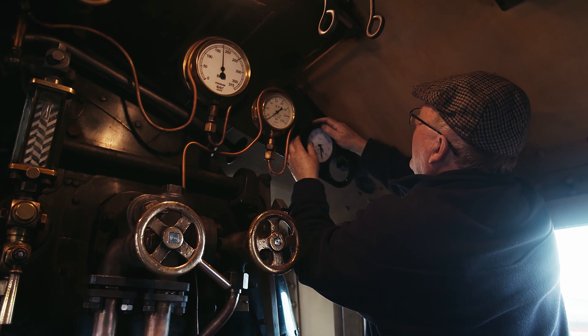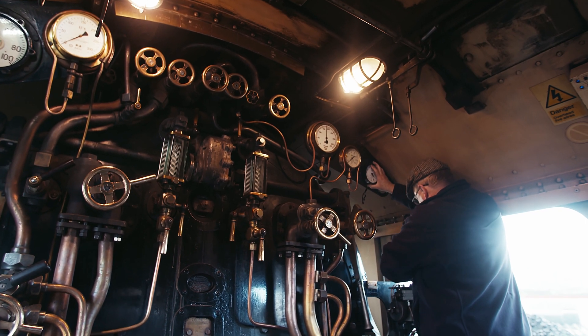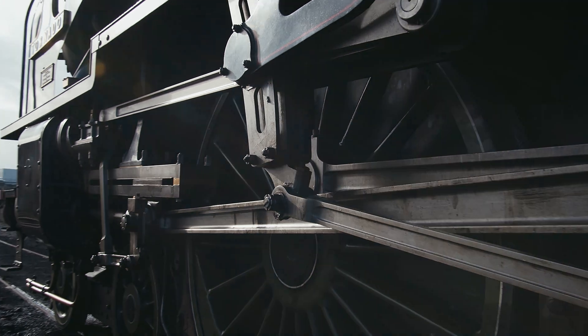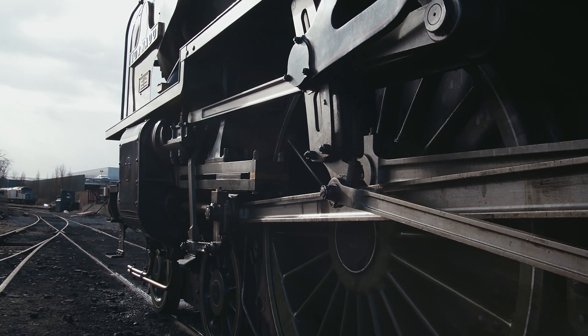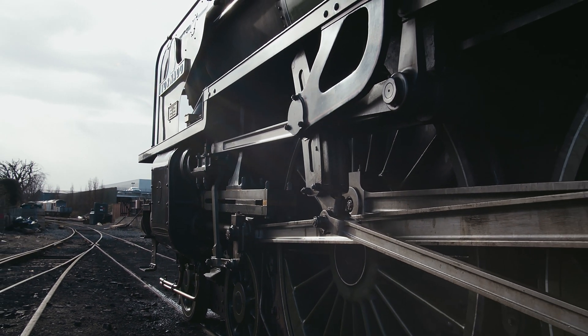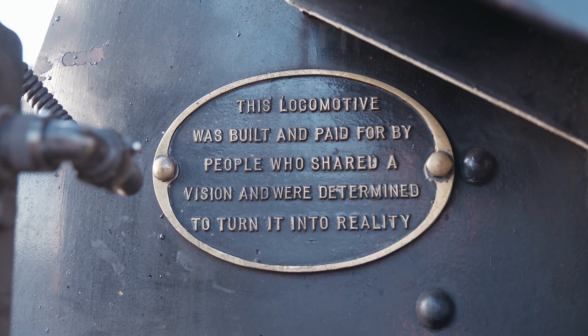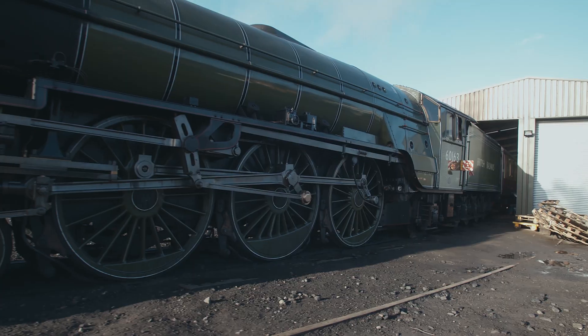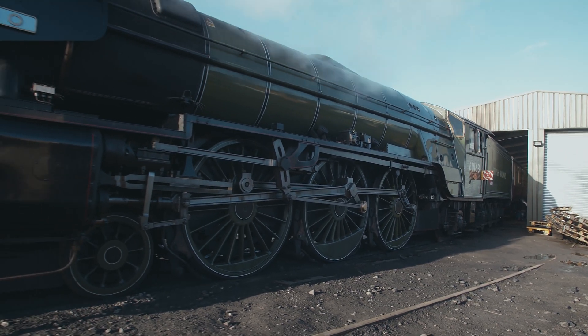We were very fortunate in the early days of the project to have a very innovative fundraiser. The slogan we used was: 'An A1 for the price of a pint of beer a week.' In the end, that funding scheme funded approximately two-thirds of the cost of Tornado, which we reckon in the end was £3.1 million pounds.